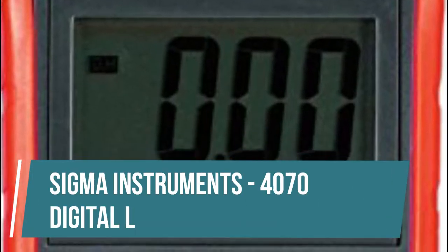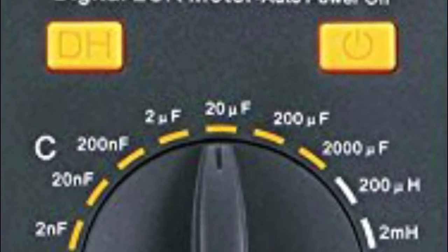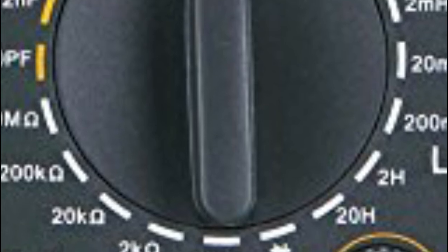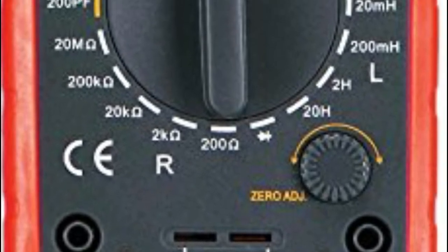Sigma Instruments 4070 Digital LCR Meter. Accuracy: 2MH, Resolution: 1A. Accuracy: 20MH, Resolution: 10A. Accuracy: 200MH, Resolution: 100A. Accuracy: 2NF, Resolution: 1PF.